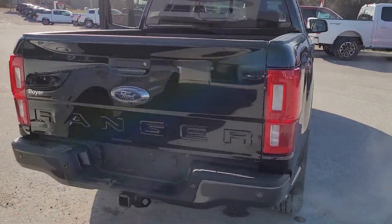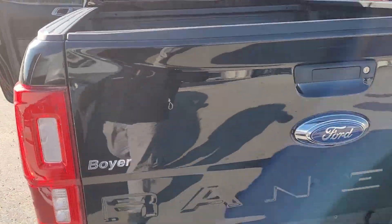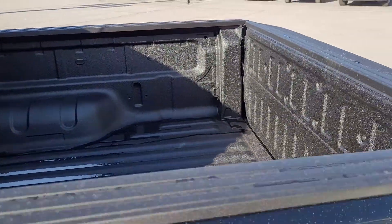It's got backup sensors, backup camera, and a spray-in bed liner in this guy.